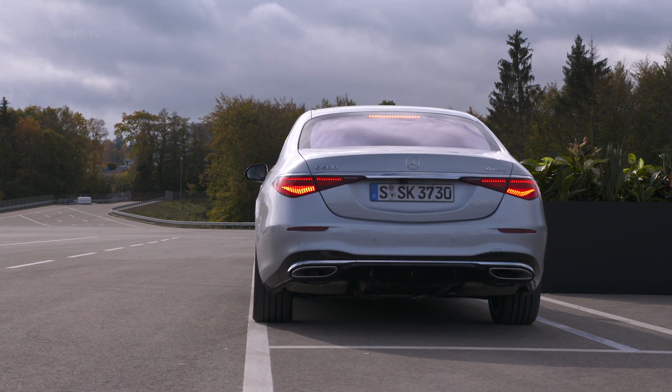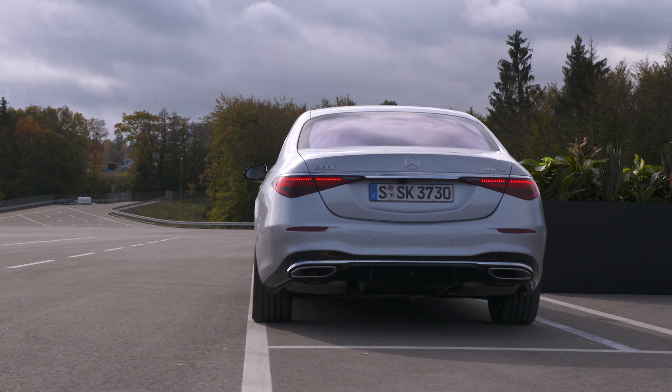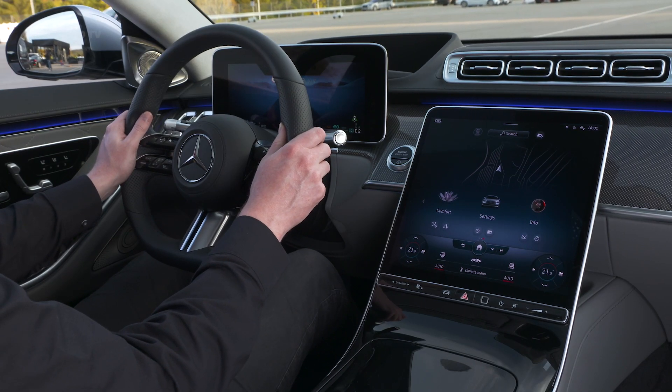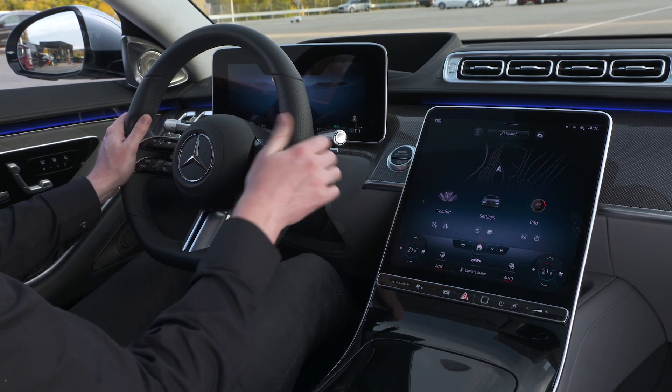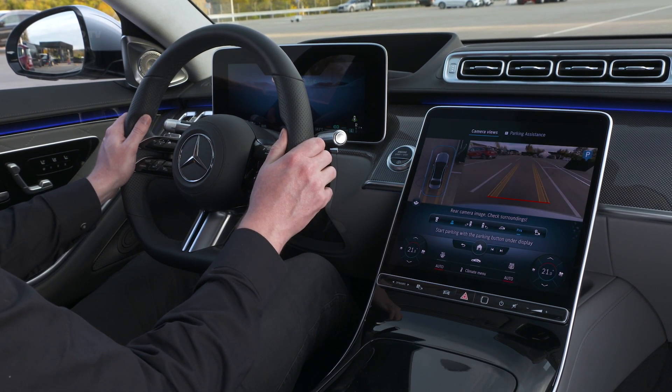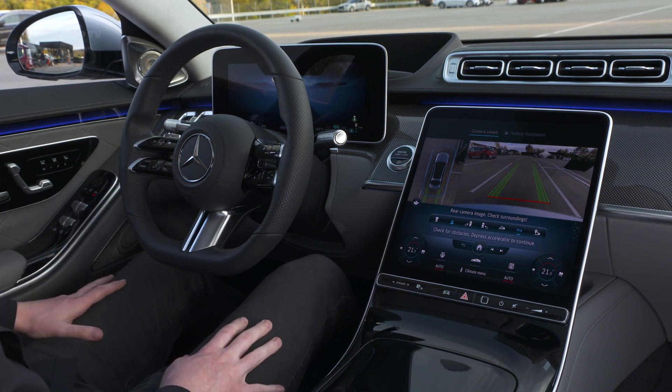To do this, you select the vehicle and activate the parking procedure. Within an area of approximately 3 metres around the vehicle, you can carry out the desired parking procedure with a continuous confirmation gesture, while keeping a permanent eye on the situation.